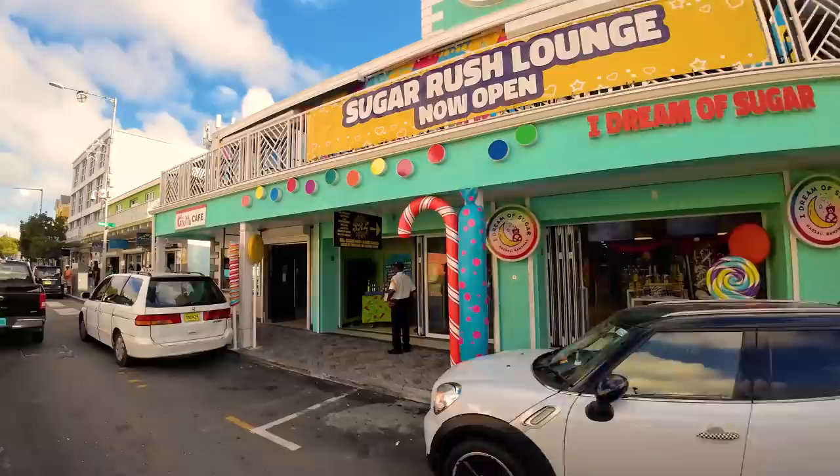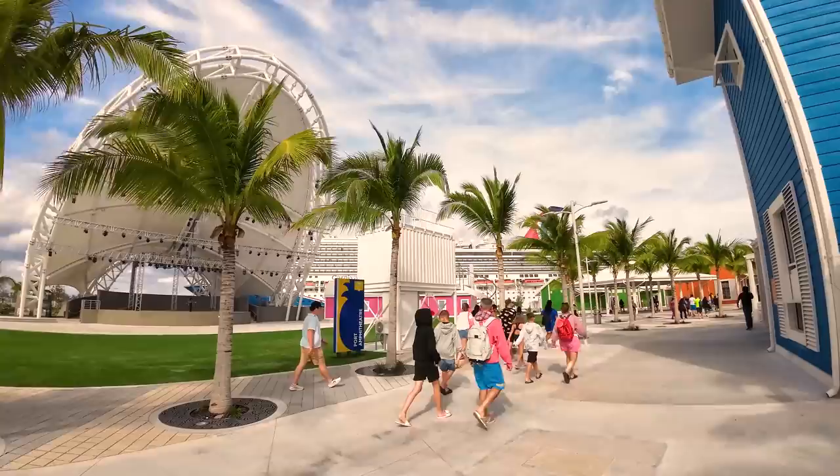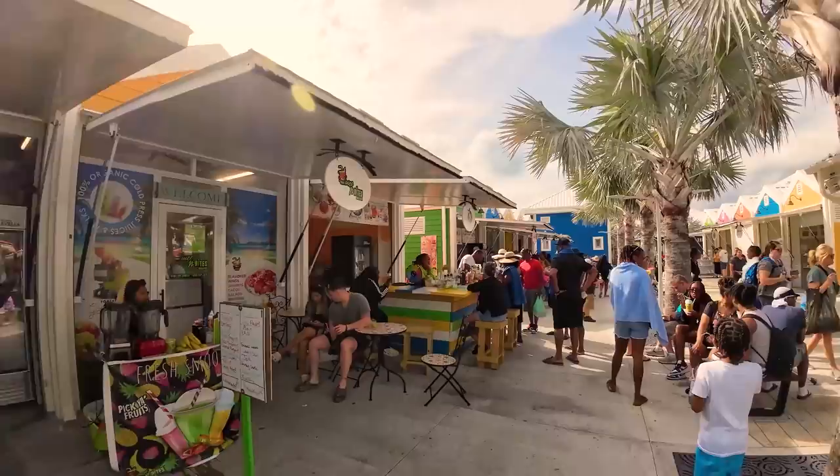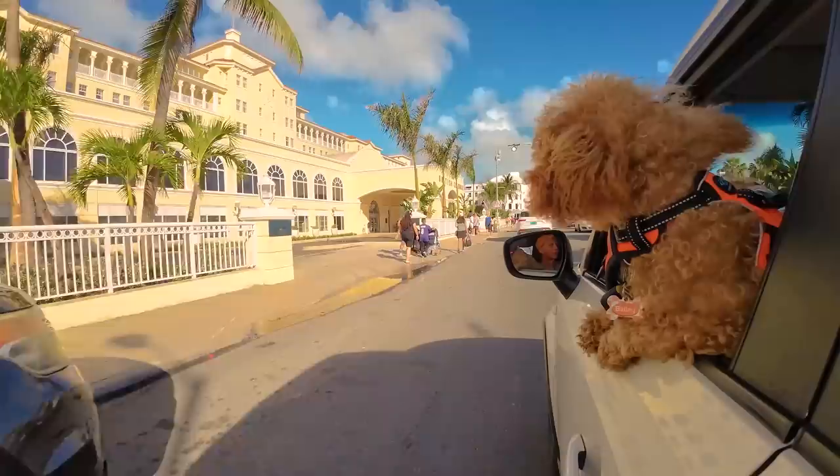While downtown Nassau is older and parts of it are a little run down, the cruise port area is very modern and new, having just undergone a $300 million renovation in 2023 that included a 3,500-person amphitheater for regular live music performances. Port Nassau is the third busiest cruise port in the world by passengers, only behind Miami and Port Canaveral in Florida, attracting 3.7 million passengers a year.